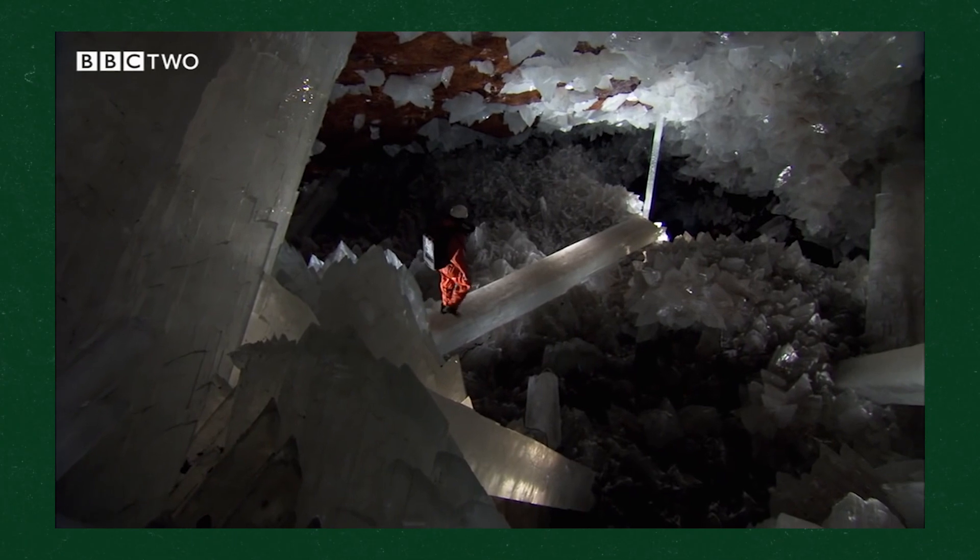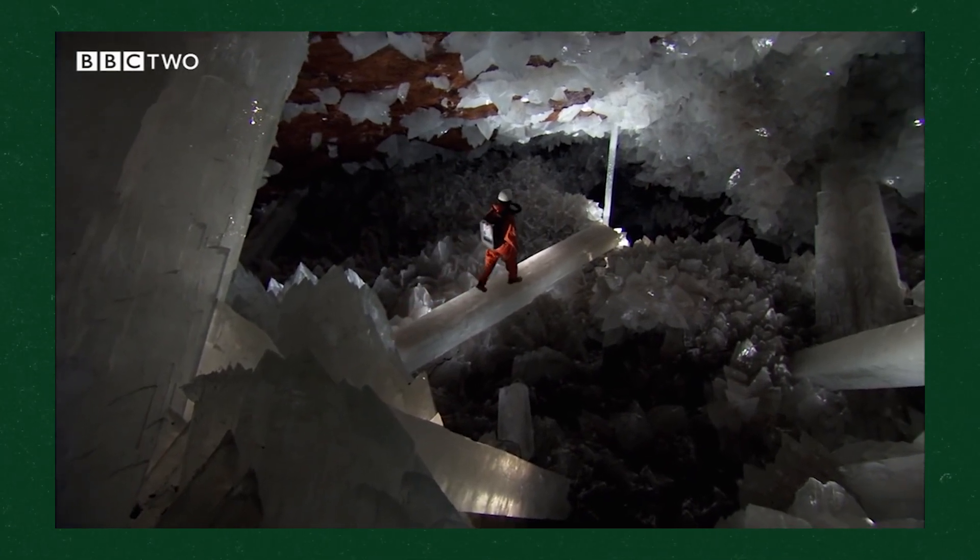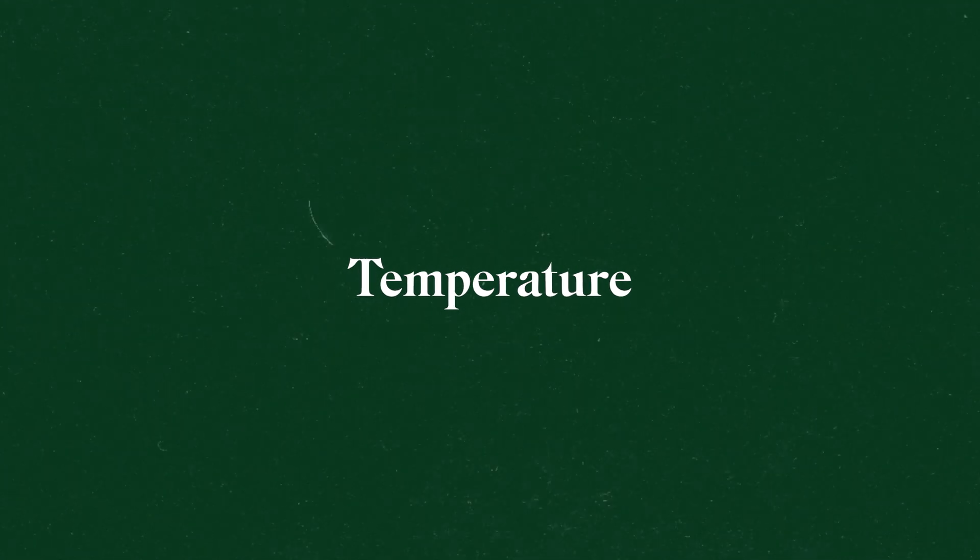So how can this cave kill you? Well, you might already have an idea of the answer based on what I just told you — it's the temperature. The temperatures that allowed these selenite crystals to form this large in the first place are really unsafe for the human body.